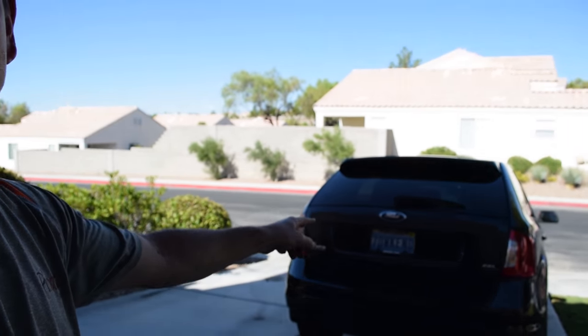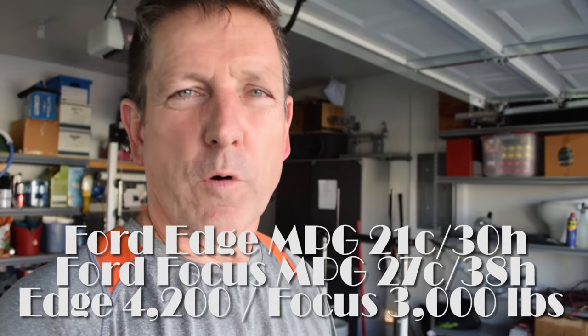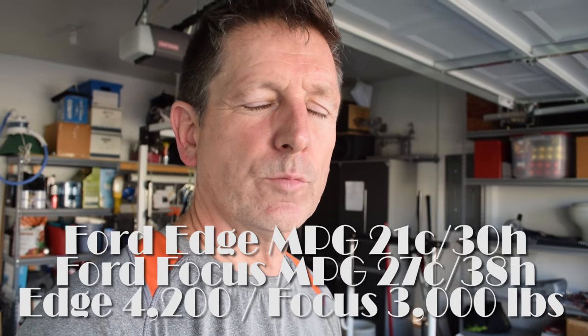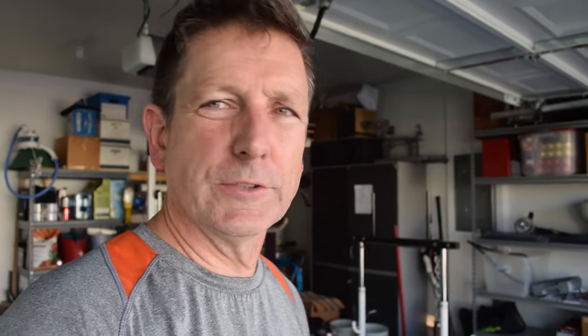The car we're going to be towing at first is this Ford Edge, but we're going to be getting rid of it and going to a Ford Focus. The Ford Focus is going to have a lot better gas mileage and it's going to be a little bit lighter. Now, I'm also going with a tow dolly, and this is going to get all kinds of crazy comments — we're going to get all this controversy going.